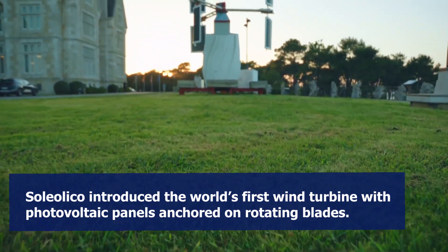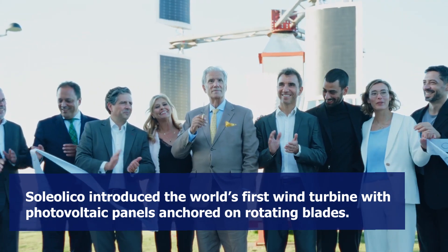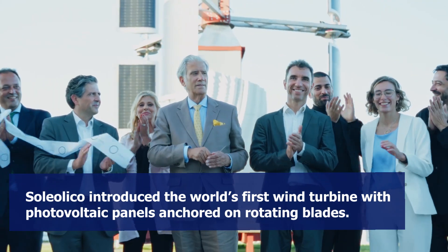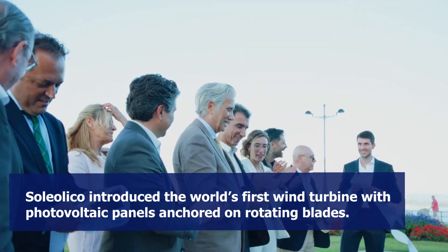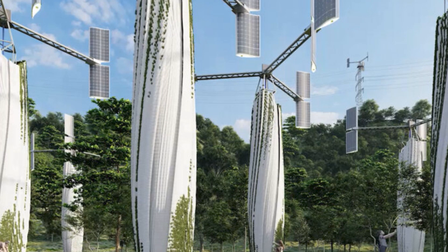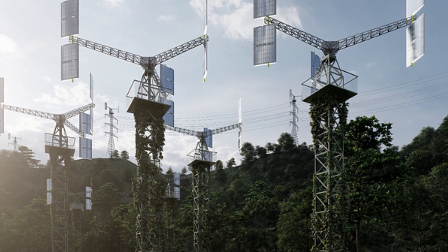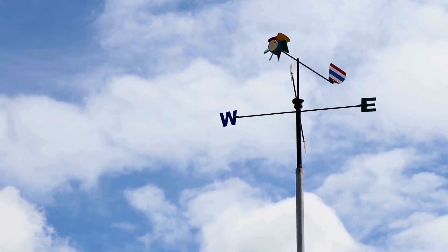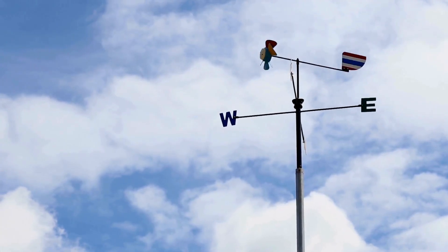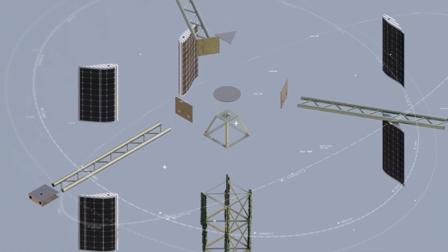Soleolico introduced what it calls the world's first wind turbine with photovoltaic panels anchored on rotating blades that capture wind and solar energy to generate electricity 24/7. Soleolico terms it as 'sails,' where its technology encapsulates a patented magnetic system to calibrate the wind orientation of each wind turbine with solar panels to absorb energy at 360 degrees.